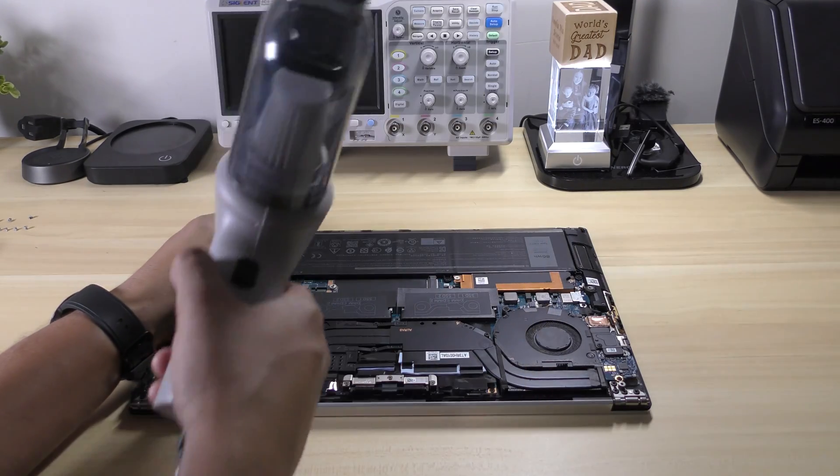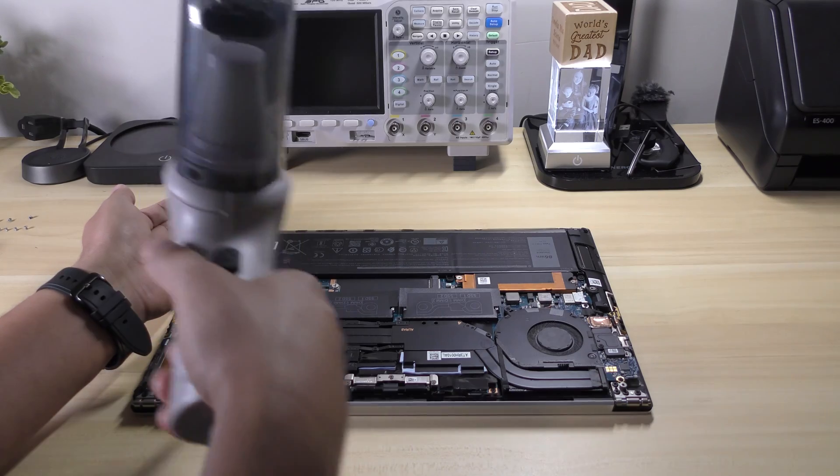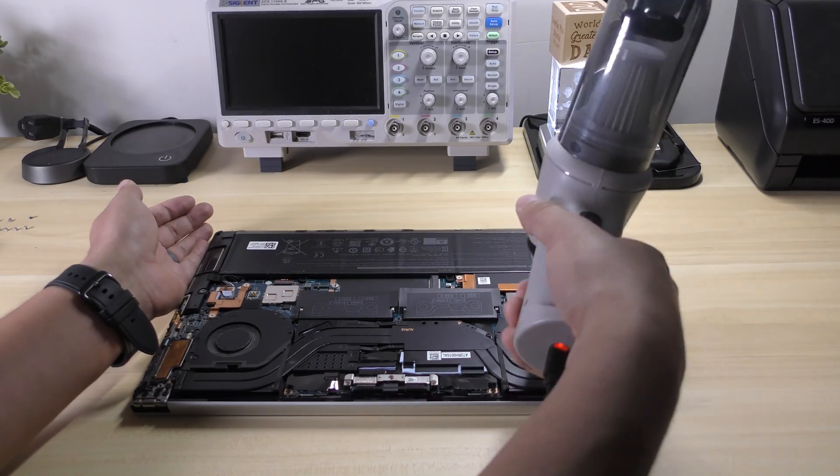If you're interested in grabbing the same air duster and vacuum two-in-one that I use in this video, a link will be in the description where you can check that out.